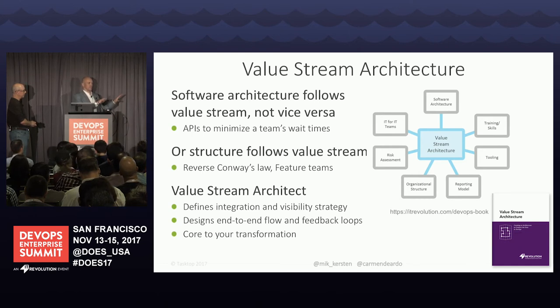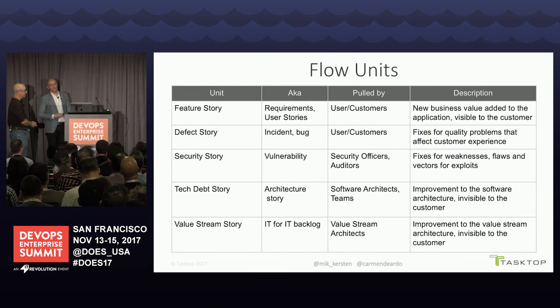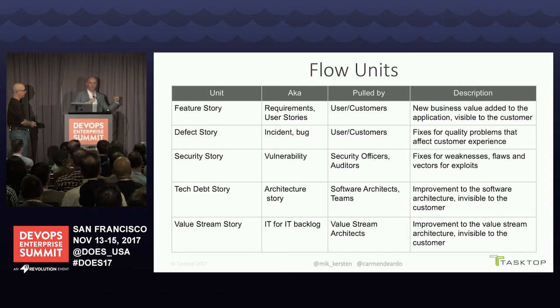We need someone who can do value stream integration and create a visibility strategy — to find bottlenecks, figure out whether 50% of your bottleneck is upstream so your CI/CD efforts won't yield much until you address that, or if it's downstream because security certifications are taking six weeks. Automating everything in the middle won't produce results if it's not at the bottleneck. We believe this role is core to your transformation — your transformation will succeed or fail on the quality of your value stream architecture. We've come up with a framework: end to end, you only need to measure and optimize for the flow of five things.